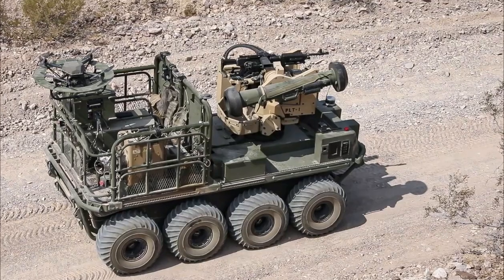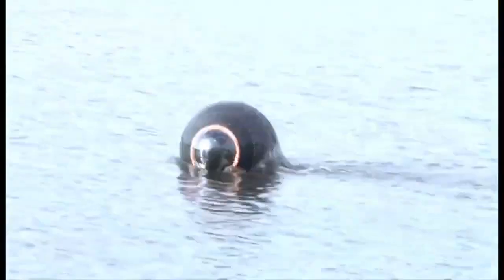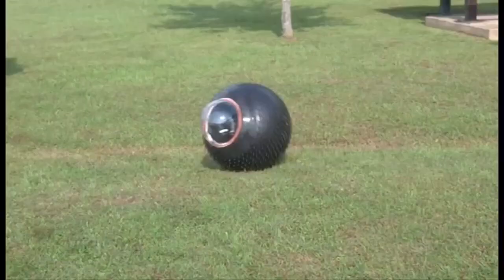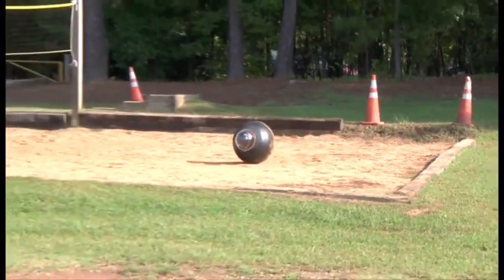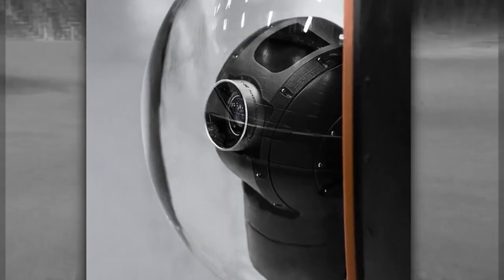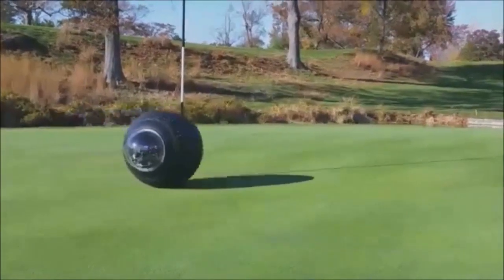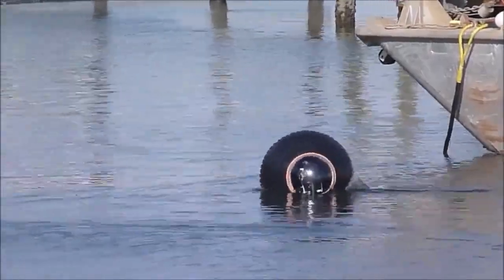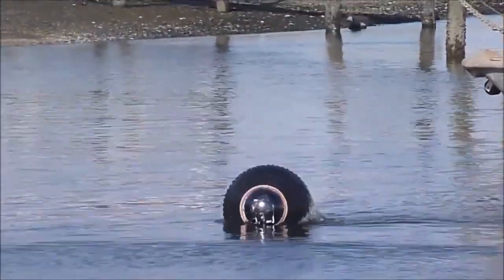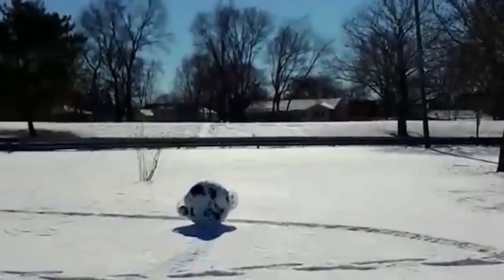GuardBot — Intelligent Robot: GuardBot is a unique floating robotic system designed to monitor and detect improvised explosive devices and chemicals. Surveillance cameras and sensors are housed inside its sphere. The robot moves almost silently and can remain in standby mode before receiving a command. Its drive mechanism uses a mechanical pendulum — movement is achieved by shifting the center of gravity forward and backward, as well as turning 360 degrees.